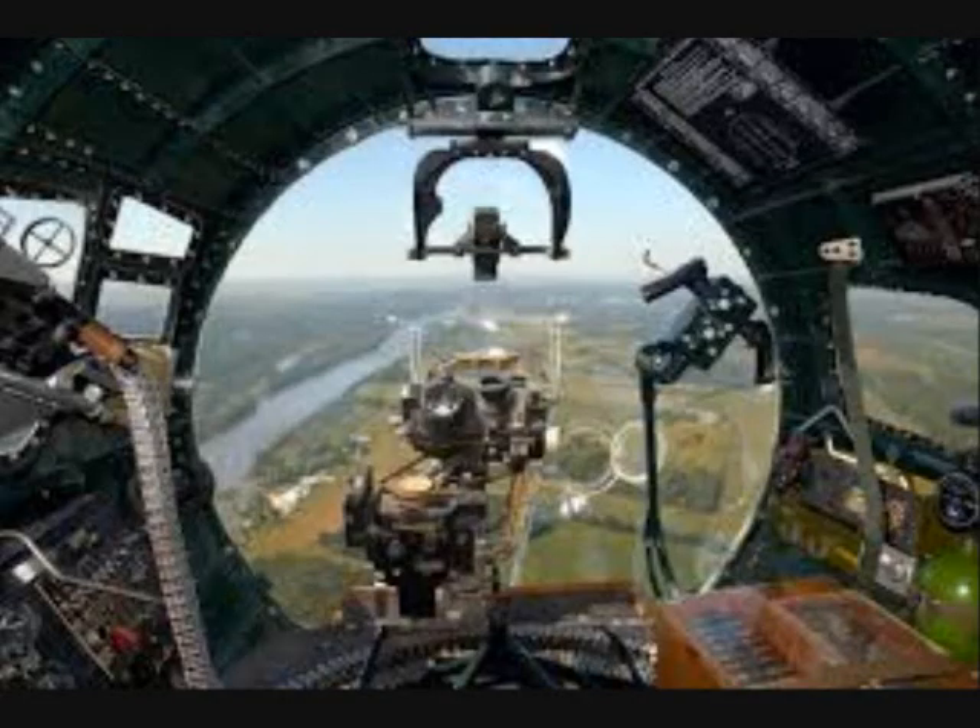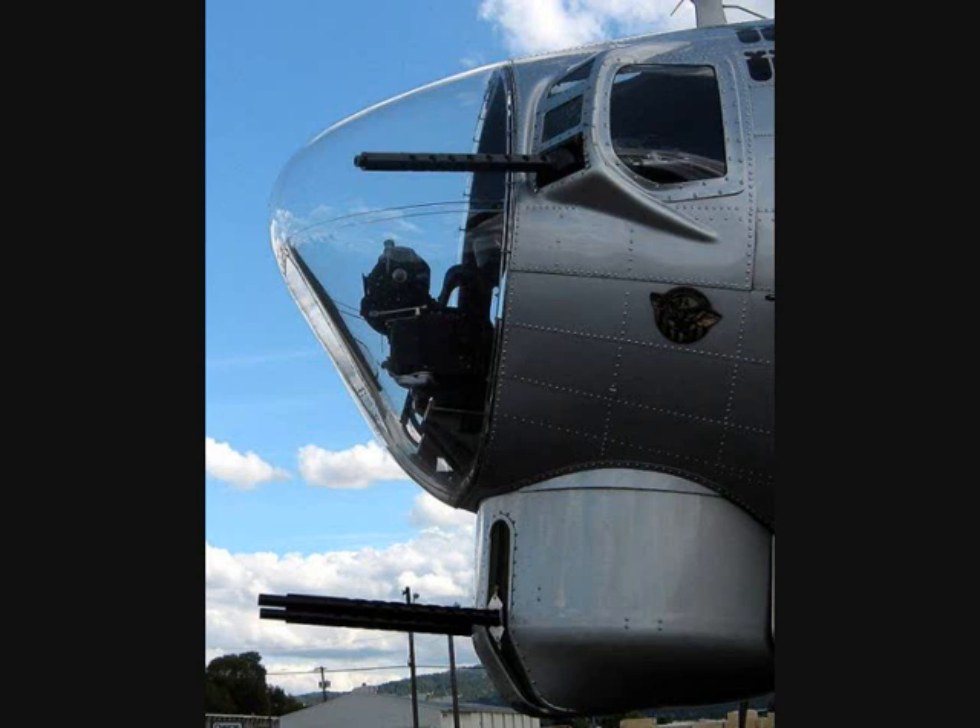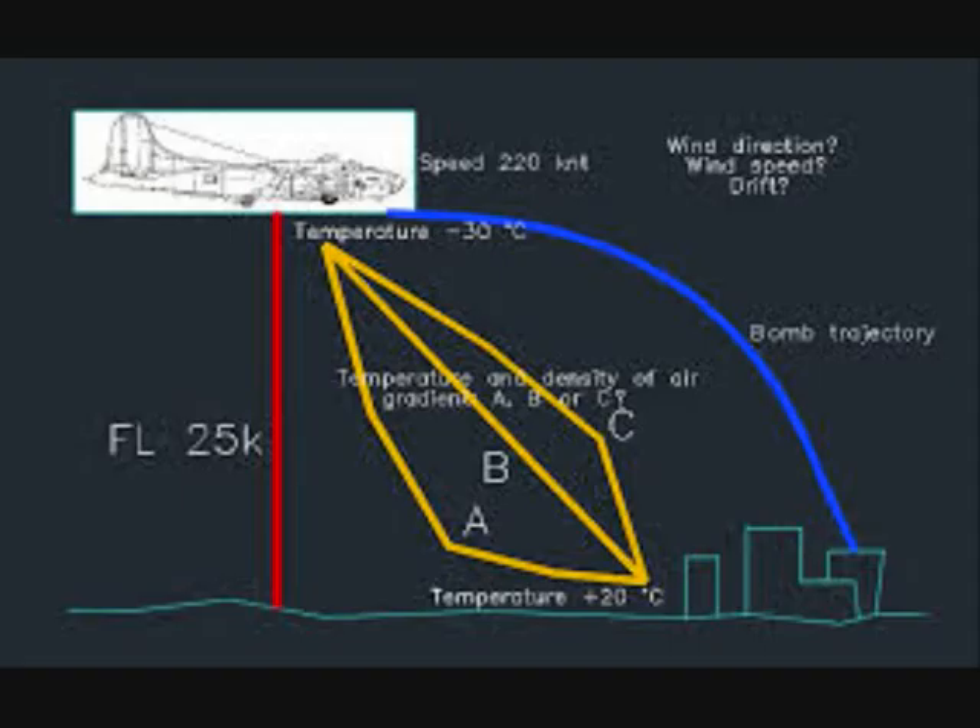The Norden bombsight was used by the United States Army Air Force during World War II. It was an early tachometric design that directly measured the aircraft's ground speed and direction, which older sights could only estimate with manual procedures. The Norden further improved an older design by using an analog computer that continuously recalculated the bomb's impact point based on changing flight conditions, and an autopilot that reacted quickly and accurately to changes in the wind or other effects.